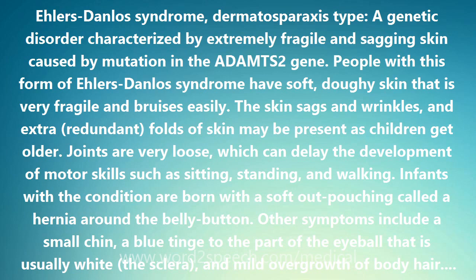Other symptoms include a small chin, a blue tinge to the part of the eyeball that is usually white — the sclera — and mild overgrowth of body hair.